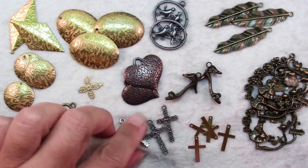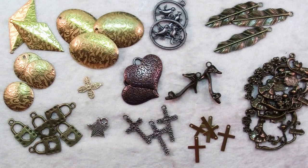Charms are a great option for something decorative and making it personalized.